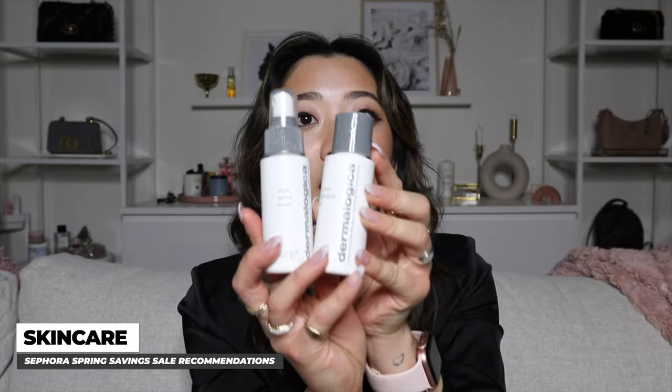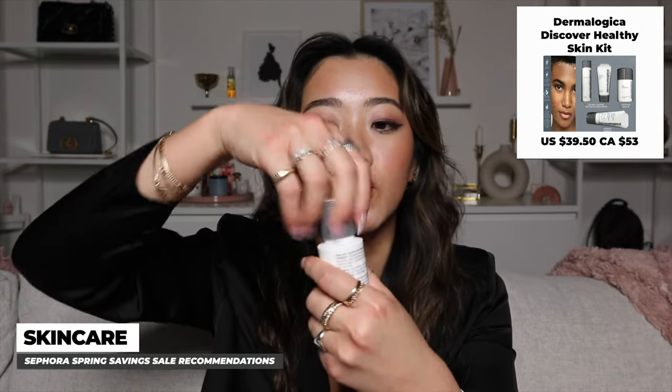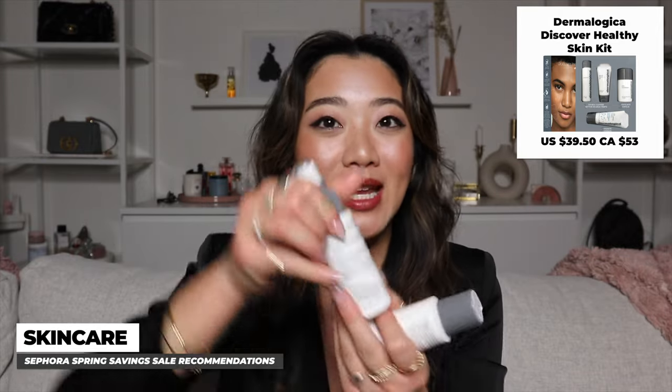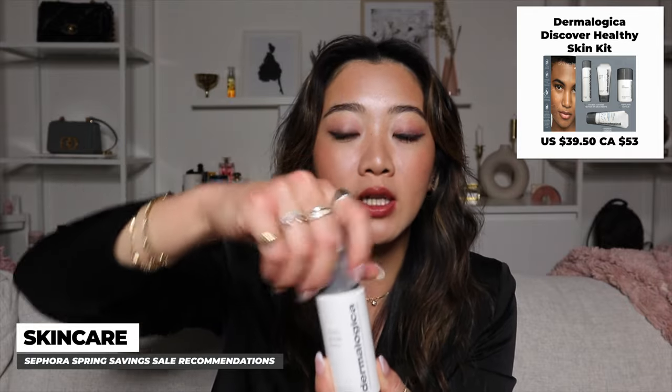Another product I really want to highlight, especially for travelers, is Dermalogica. Their travel kit is amazing — everything is refillable, which is great. I would honestly buy it just for the containers. Even the toner is really great, and you can refill everything, so I really recommend it.